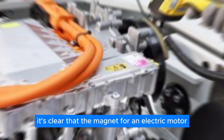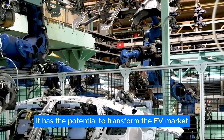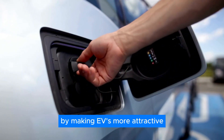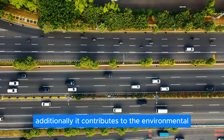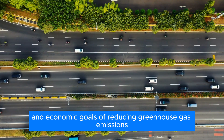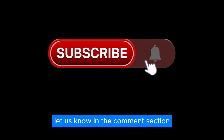It's clear that the rare-earth-free magnet motor from ZF is a breakthrough innovation in the EV industry. It has the potential to transform the EV market by making EVs more attractive and accessible to consumers, while contributing to the environmental and economic goals of reducing greenhouse gas emissions and resource consumption. What do you think about this? Let us know in the comments section.